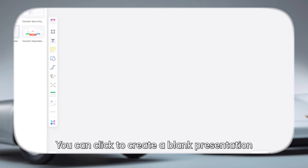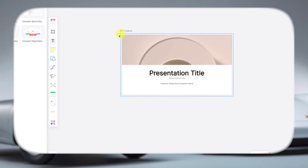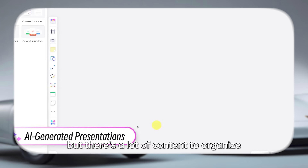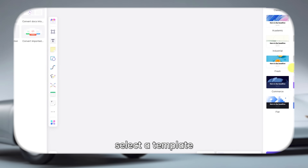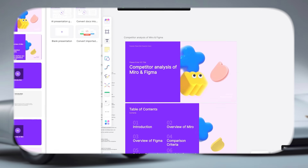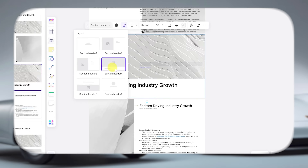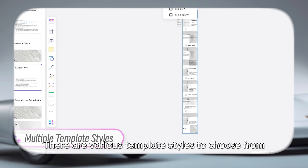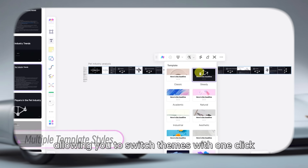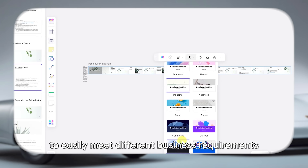Then you get the AI presentation maker, and this one's an absolute game changer — it lets you go from raw idea to finished slides in literally a few seconds. Just type your topic, choose a visual style and the AI builds an entire presentation complete with headings, text, images and layout. You can tweak anything you want, including colours, fonts, charts and even animations. There's even an auto colour-matching feature to keep things consistent.